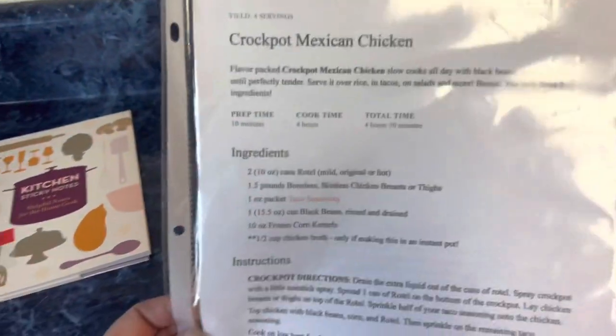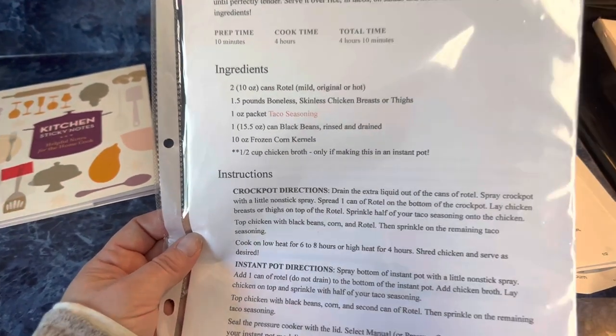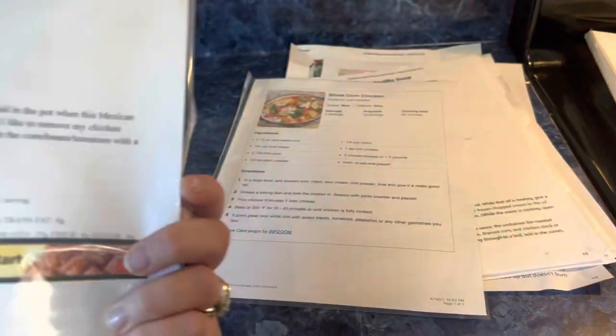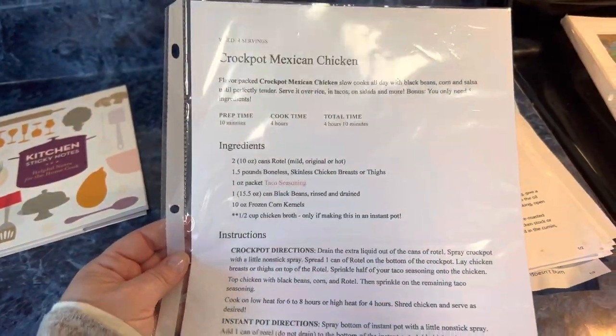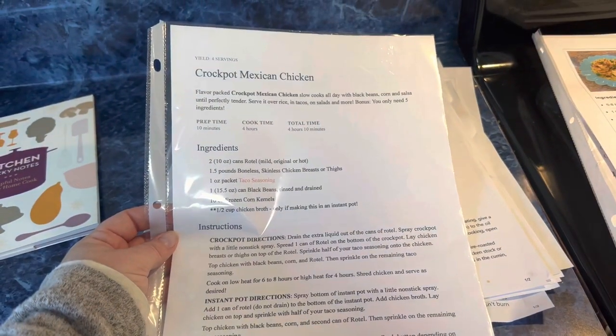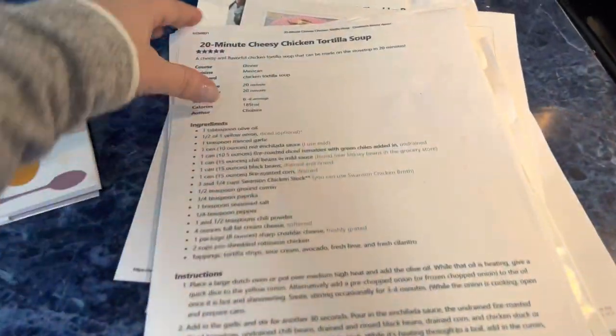Easy teriyaki glaze — Andy made that, he wanted to keep it. Crockpot Mexican chicken — sounds so good, but I make my own salsa and taco seasoning. It's been sitting in here since April — seven months — I never cooked it. Street corn chicken: same thing, seven months, probably from the same Julia video. Tortilla soup: Andy and I are probably the only ones who'd eat it, which means it's not family-friendly. Trash.